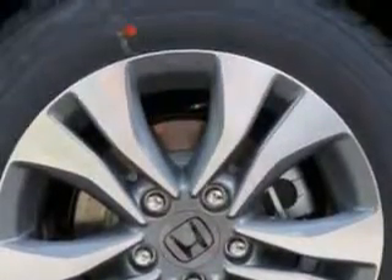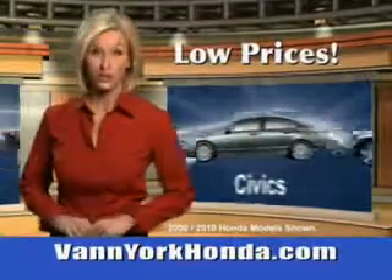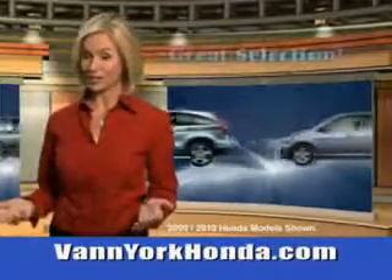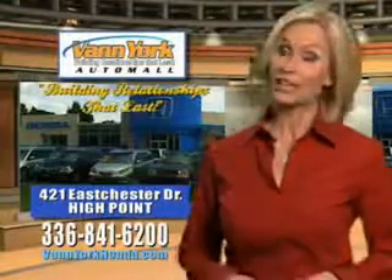See us at Van York Auto Mall today. Van York Honda at the Auto Mall. Low prices on new and certified Hondas. Great selection, great service and more for your trade. Van York Honda, building relationships that last.